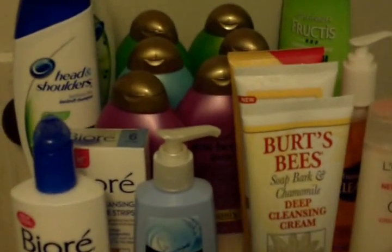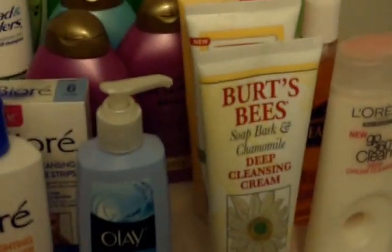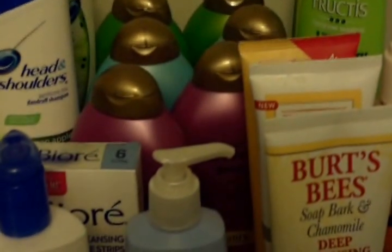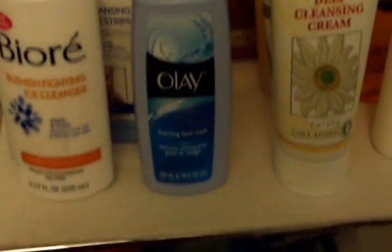Hey everyone! Today I'm going to show you my mini stockpile. I recently organized it into this little movable storage unit. I did not get all of this couponing — I'm also in the process of organizing my bathroom items, so I decided to put them on here too, along with some things I don't need right now because I got them couponing and have extras of.